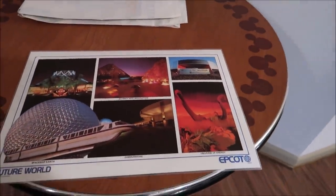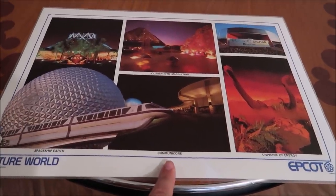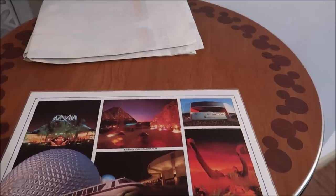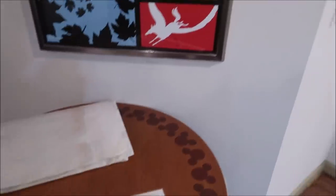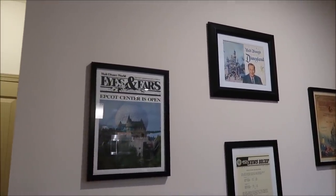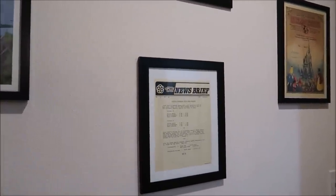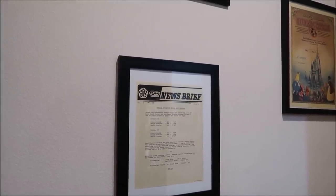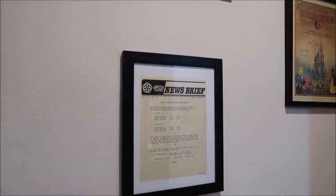What I got today was this table, and also this Epcot piece — look at Future World. It has Universe of Energy, Communicore, Journey into Imagination, World of Motion. I'm definitely going to make this something I can hang on my Epcot wall, because that's what I'm ultimately going for. I have the Epcot Center 'Is Open' eyes and ears, and then also an Epcot Center News Brief from day 16 — 16 days after Epcot opened. This is what they gave out to cast members, kind of like the planner for the day.